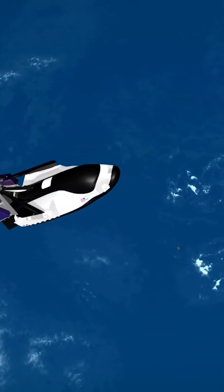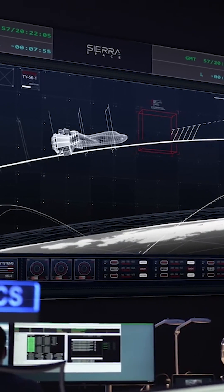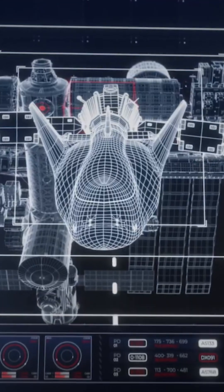After it separates from Vulcan, it will begin its journey to the ISS. A few demonstrations are required before Dream Chaser can approach the station, including testing attitude control, translational maneuvers, and abort capabilities. It will eventually get close enough and berth to the station with the help of Canadarm 2.